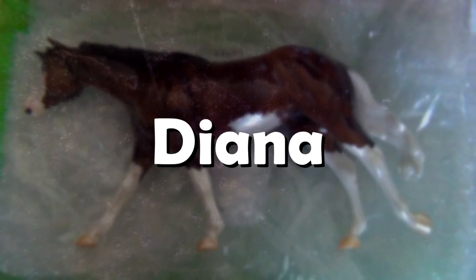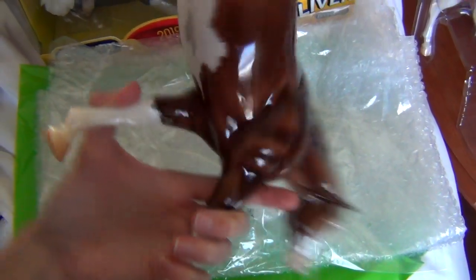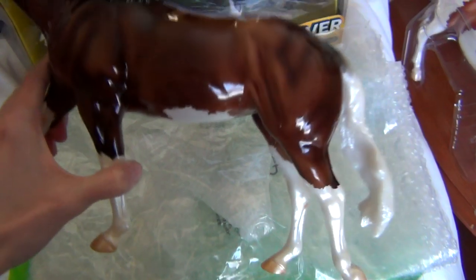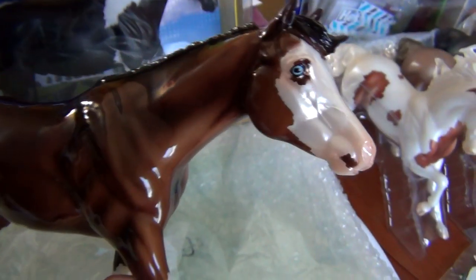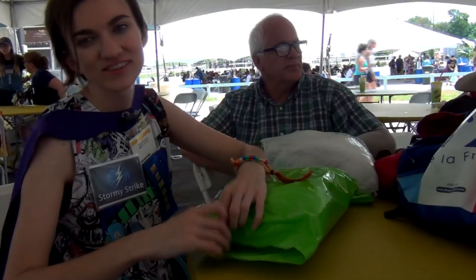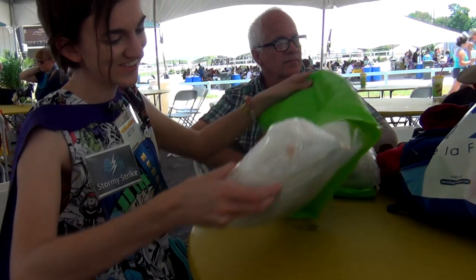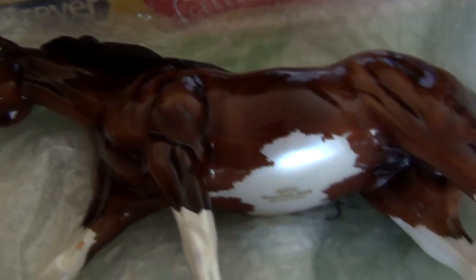Lastly, number 1: Diana. I had to include the Pinto variation of Diana on this list from BriarFest. I still can't believe that I have this super rare model. It was a huge surprise to buy this special run and then find out she was one of 30 variations. I actually have video of me opening her at BriarFest in one of my BriarFest experience videos, and of course you can see her in my BriarFest haul video.